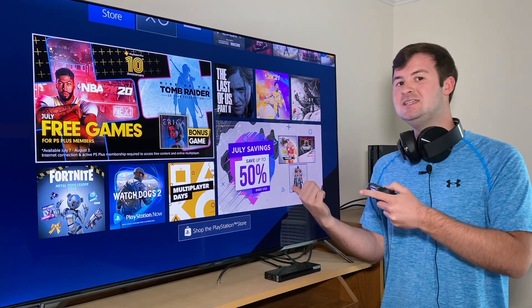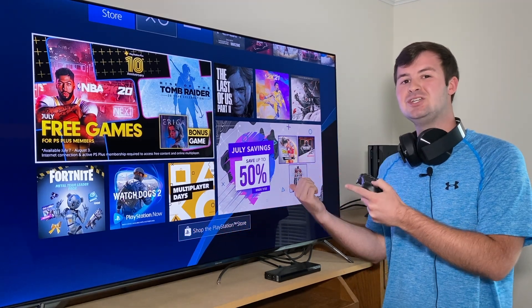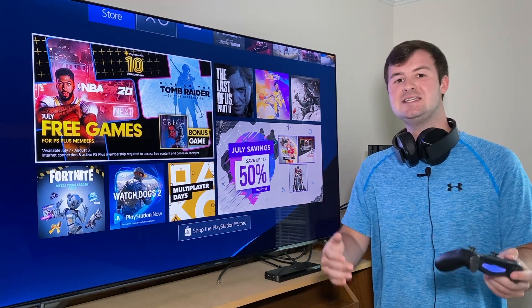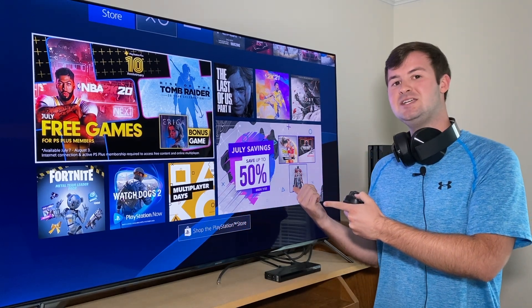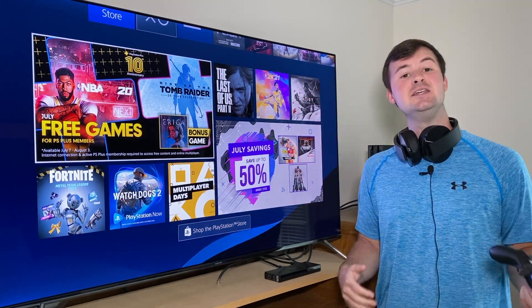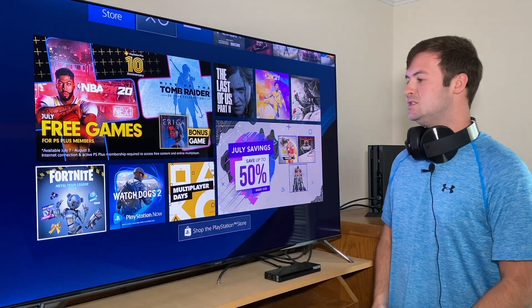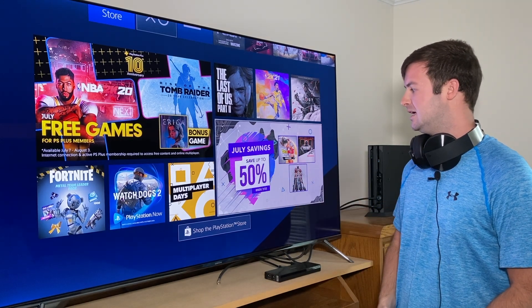There's one thing you want to do to double check and see if you're actually getting the best deal on your potential purchase of a PlayStation game. In today's video I'm going to show you just what that one trick is to make sure you're always getting the best deal on a brand new PlayStation game. If you enjoy this video please hit that like button and subscribe to stay up to date. Let's get right into it — I'll use a July savings 50% off game as an example.